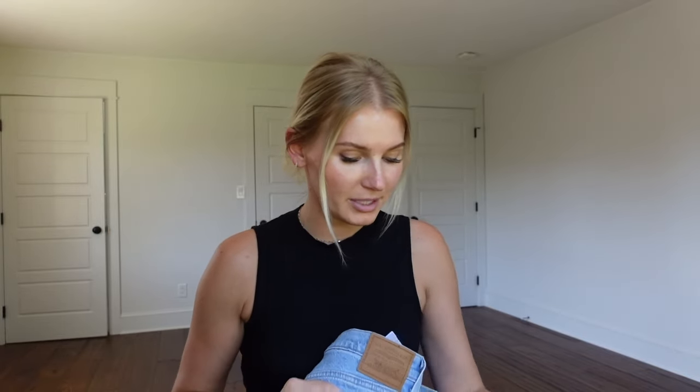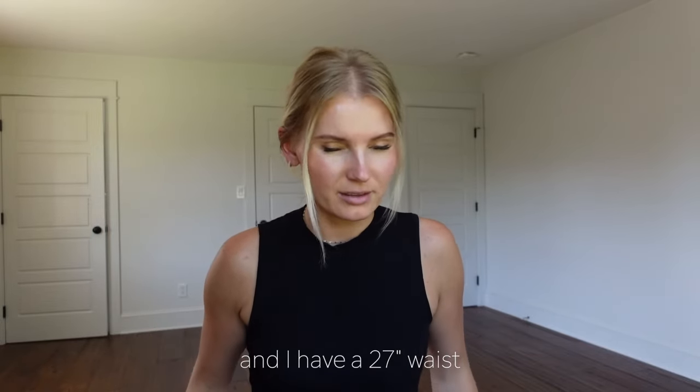I tried the Wedgies off Amazon, loved them, and got them in a black pair too. Then I tried the mom fit jeans on Zara — didn't like the first pair but loved them in-store. I will say a curvier friend tried the Levi Wedgies and wasn't crazy about them. I'm five-six with a shorter torso and longer legs, and more of a boxy type without many curves.